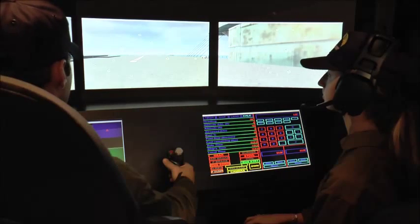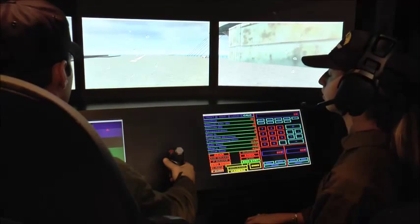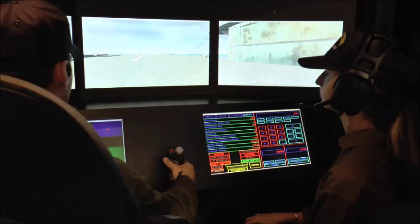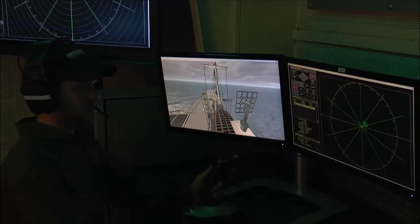Co-pilot, request permission to take off. 'JOC one, Lightning one, requesting permission to take off, over.' Lightning one, this is JOC one, permission to take off granted, over.